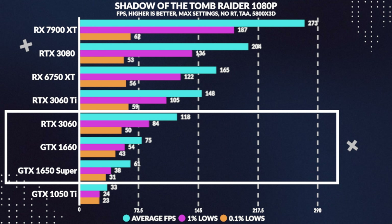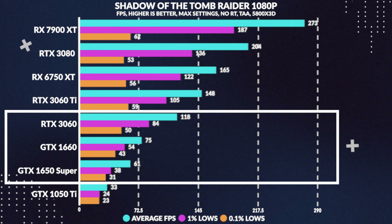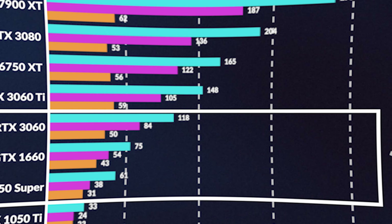Onto Shadow of the Tomb Raider, and here we again see an acceptable experience, getting 75fps on average, which is 22% more than the Super, while losing to the 3060 by 36%.